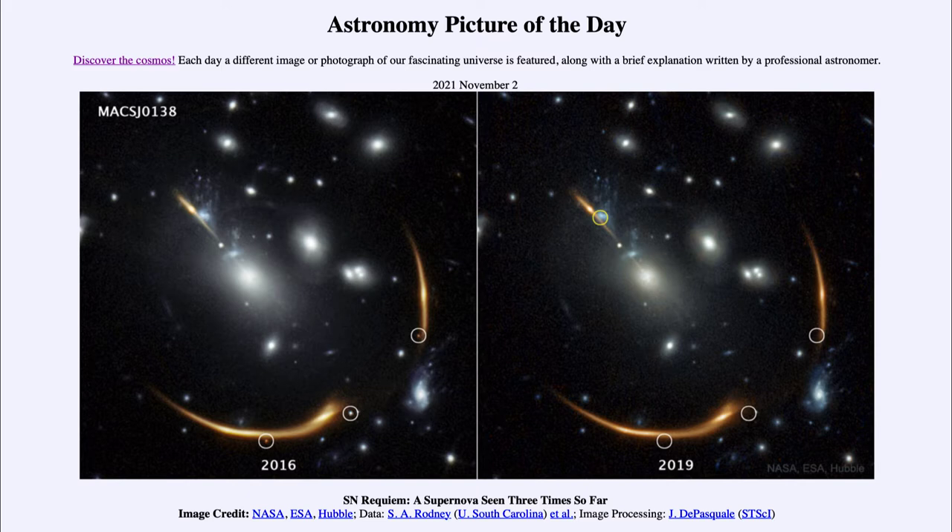So what do we see here? We get to see different images of the same supernova that has occurred. A supernova occurs when a star explodes, and when it explodes, there is nothing in general left behind. So a supernova is not something that can happen more than once. So how do we get to see a supernova on three separate occasions?